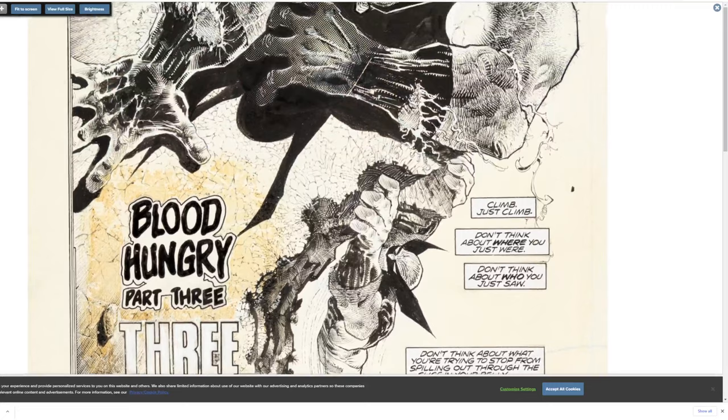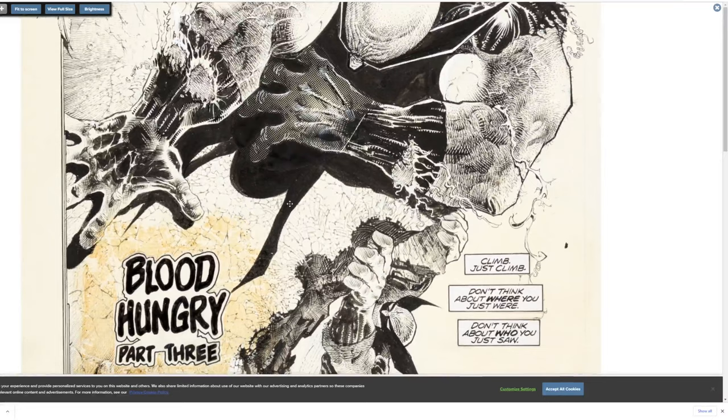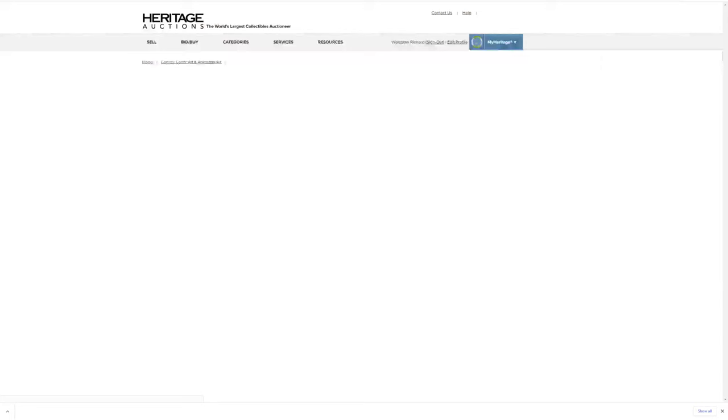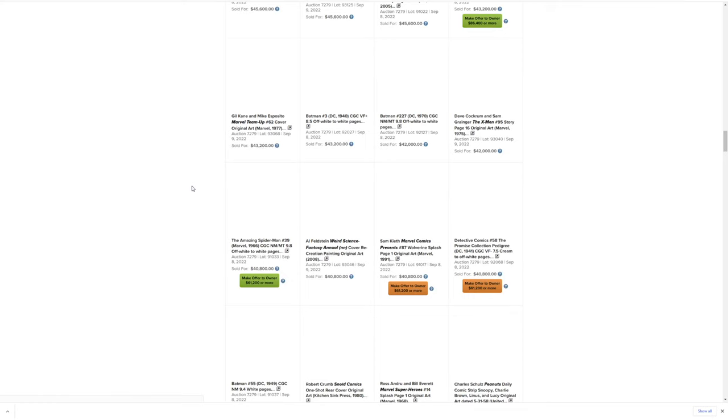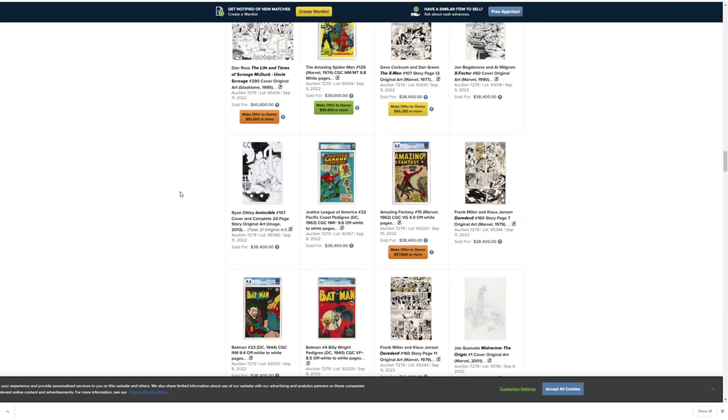I want to thank all my patrons — thank you guys so much. I've been uploading works in progress for them that I'm not showing on Instagram, and I'm going to do tutorials on the different techniques I use for drawing — penciling, how I think about shapes, and how I ink stuff. There's already about 700 videos on Patreon, so it's very dense.